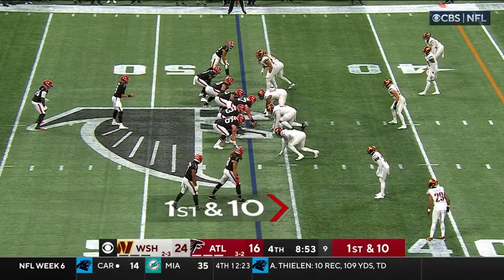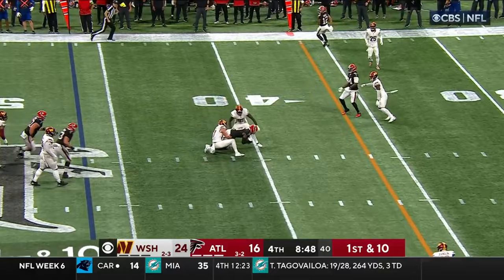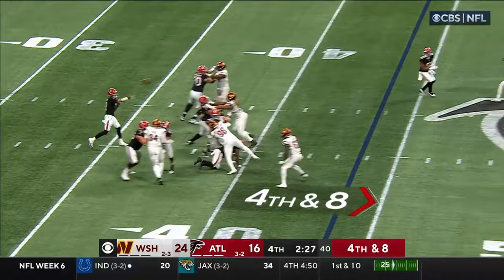Defense, number 26. Watch out! Ritter comes back over the middle and completes it to Pitts. Here we go with all three timeouts. 2:30 on the clock.